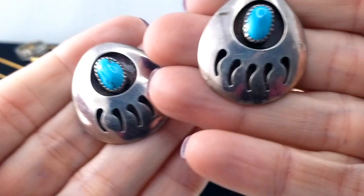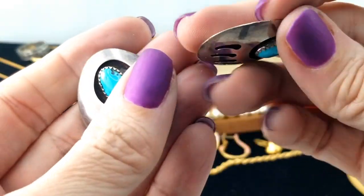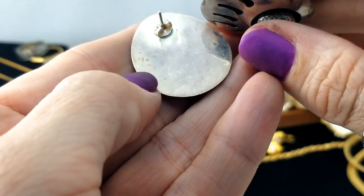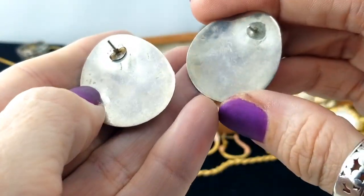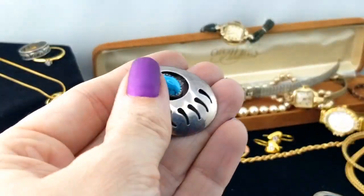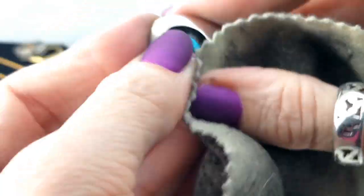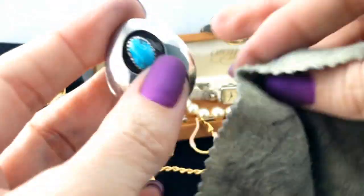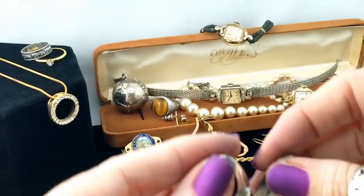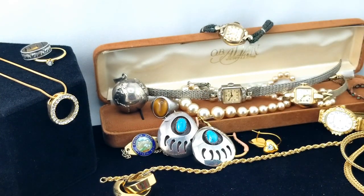Here's another pair of earrings - silver and turquoise in a bear paw and sawtooth setting. They're hollow and lightweight with no mark, but I'm sure they're silver. Those are pretty cool. Let me buff one up next to the other - oh yes, nice and shiny. Those are cool, they've got kind of a boho vibe. I think I'll probably list those ones.